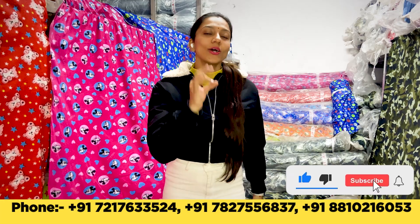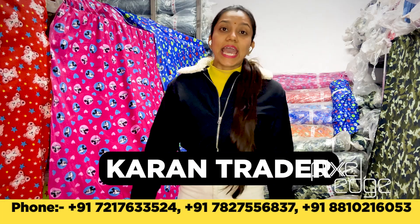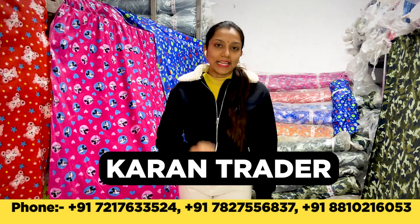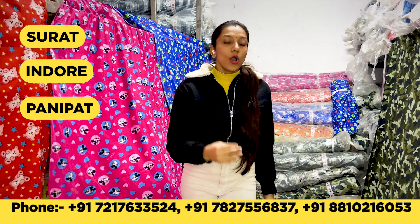Hello, today we are here with a very good video. We are from the Current Traders associated at Ghani Nagar, Delhi, and our godowns all over India are spread like Surat, Indore, and more. This way, everywhere you have to give a variety of delivery with good quality and price. How to contact us — all the details you will get below and on the screen.